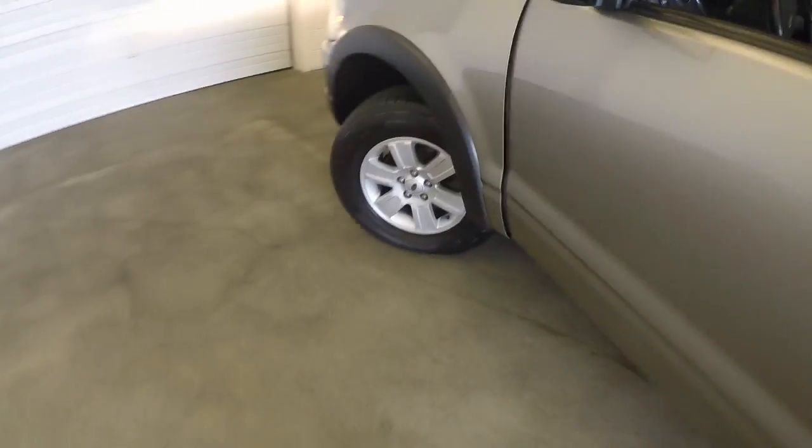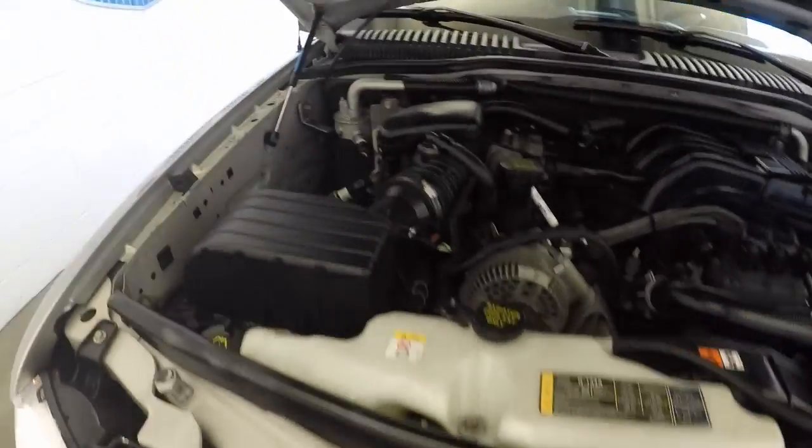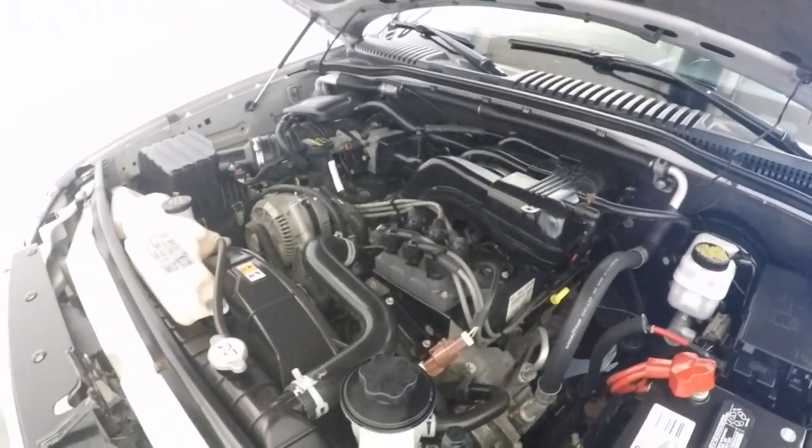Check it out under the hood. Again, nice alloy wheels, great tires. And there's that 4 liter. Sounds great.